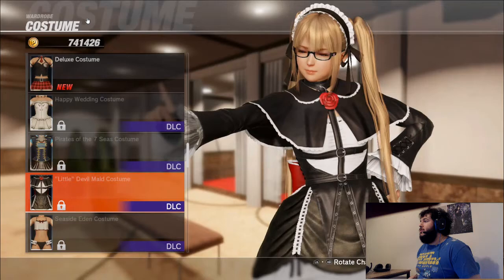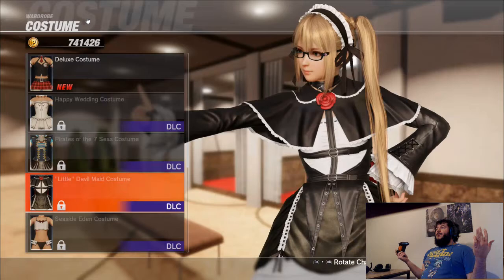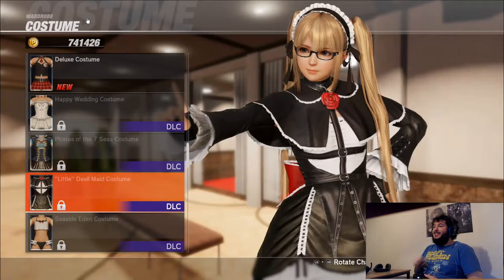This costume straight-up sucks. It's awful — it's literally just her default outfit with two more pieces attached to it. I'm going to give this one a 4. I'm not even going to waste time on it. What do you think? Two and a half.